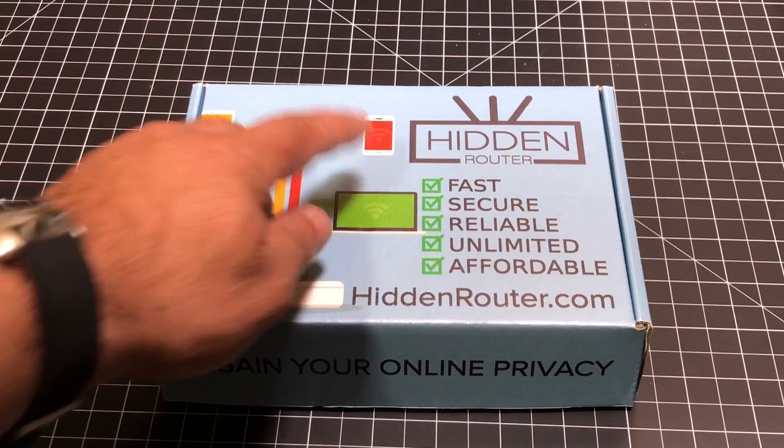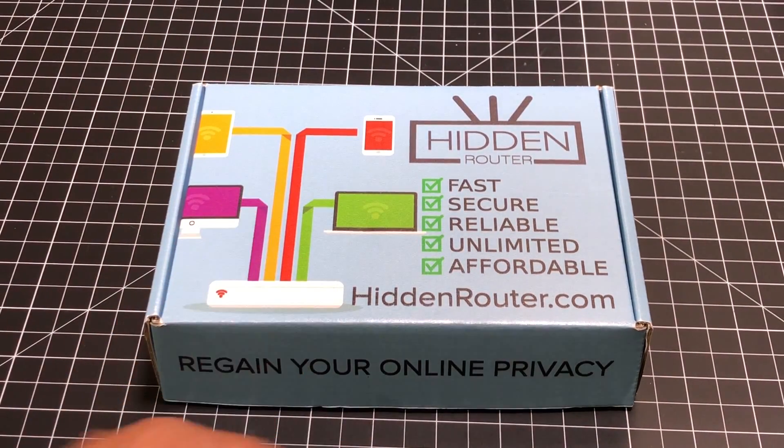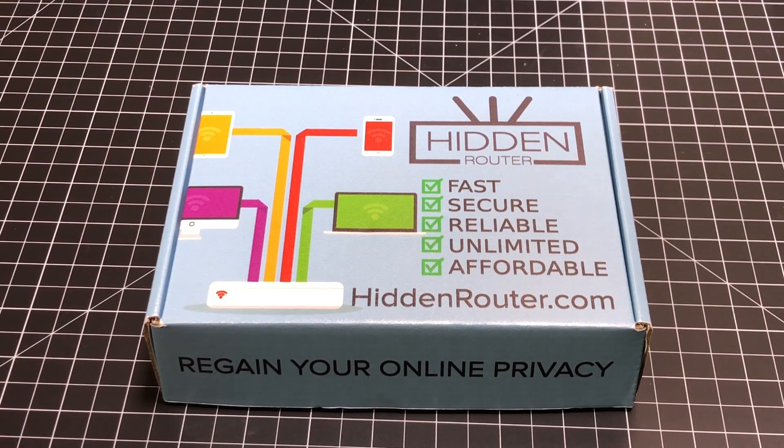So this concludes my review of the Hidden Router. Make sure you smash that subscribe button, give this video a thumbs up, and let me know if you have any comments or questions in the comment area. See you in the next one.